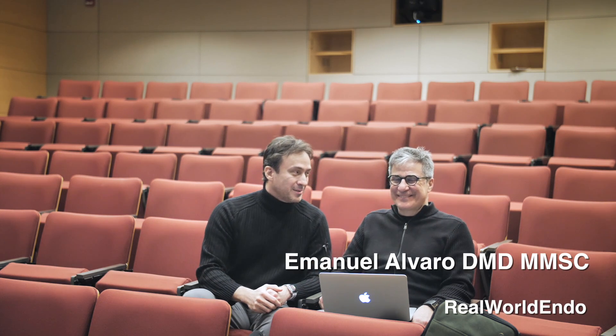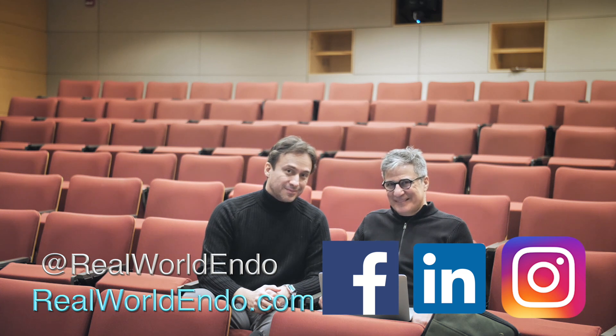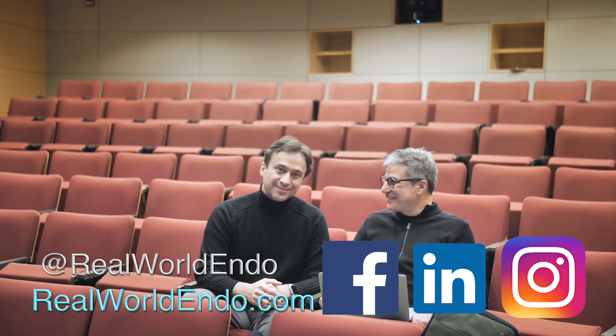Thank you so much for sharing your knowledge here with us — this is a wonderful case. Lots of other beautiful cases were shared this morning and everyone in the program was very impressed. I look forward to having you back to share more clinical knowledge with our audience. Dr. Alvaro and I went to school together here in Boston many decades ago, so it's great to have you come back. I'm Ali Nassan with Dr. Manny Alvaro from Montreal, Canada, and we urge you to save more teeth — keep them vital.